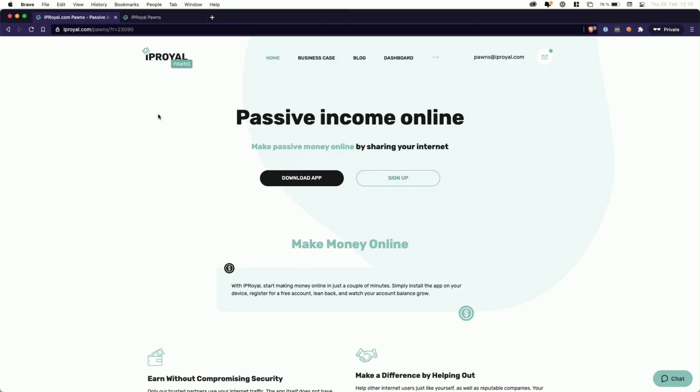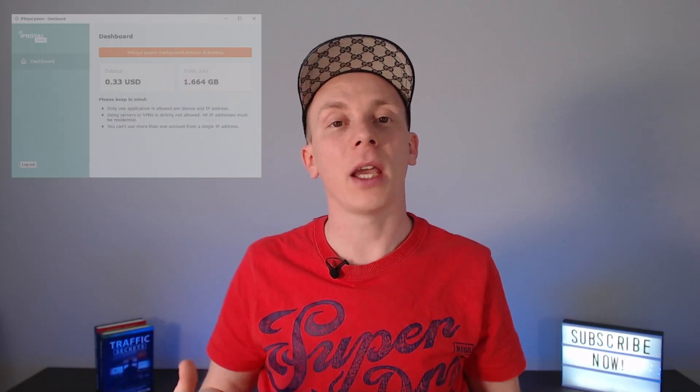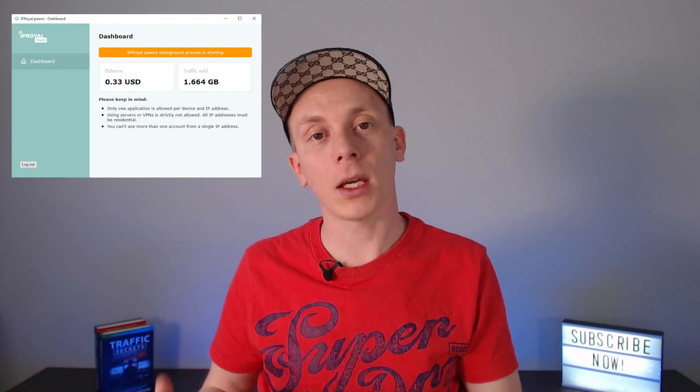That sounds fairly complicated, but pretty much what you have to do is just click on the link in the description down below, which will take you to a screen that looks like this. There, click the signup button, create your account, and download the app. Once you've done that and started the app, make sure that it runs in the background, sharing parts of your internet bandwidth with paying IP Royal users.